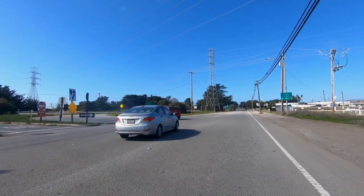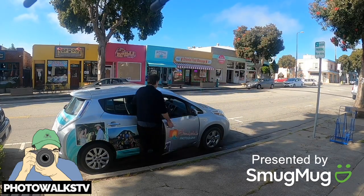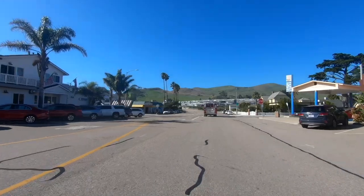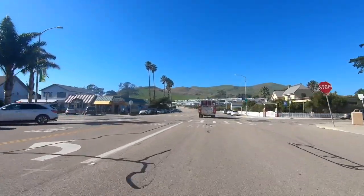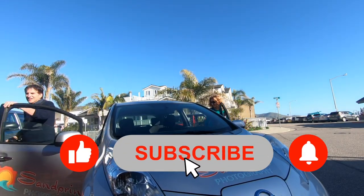Next time on Photowalks TV, we continue our Highway 1 journey and meet up with our old friend Ginger DeNunzio to explore the great western seaside town of Cayucos on Highway 1. Please join us, and as always, don't forget to subscribe to Photowalks TV.